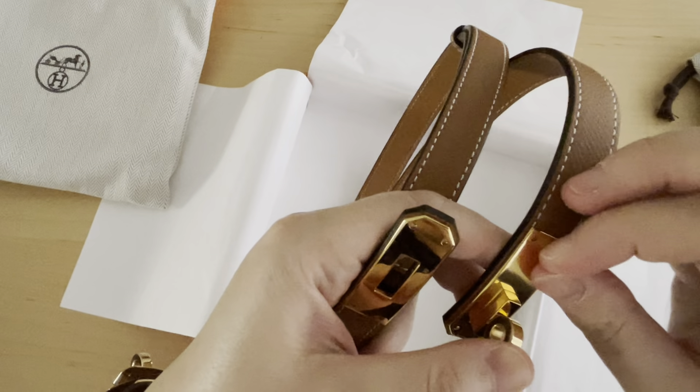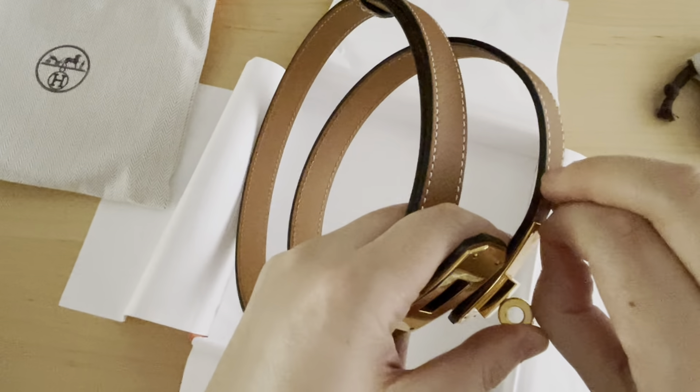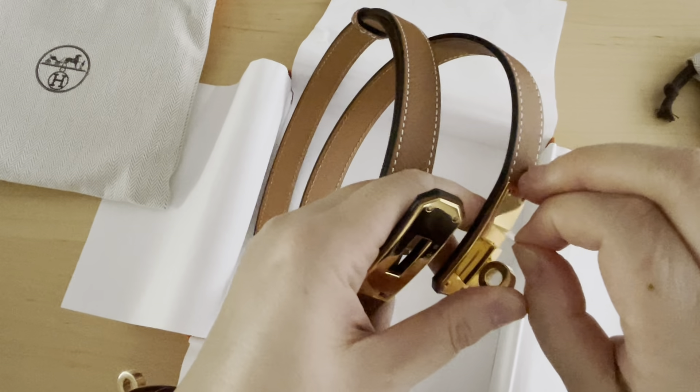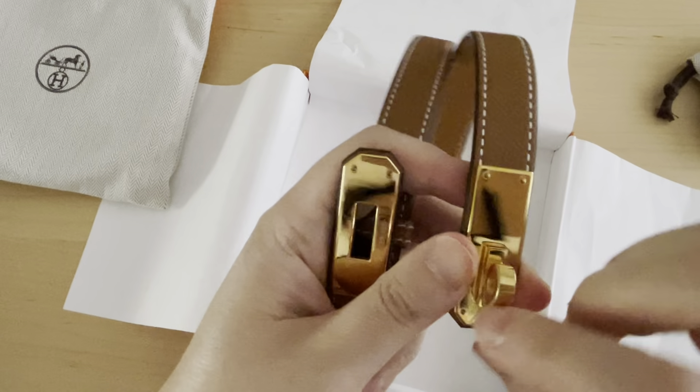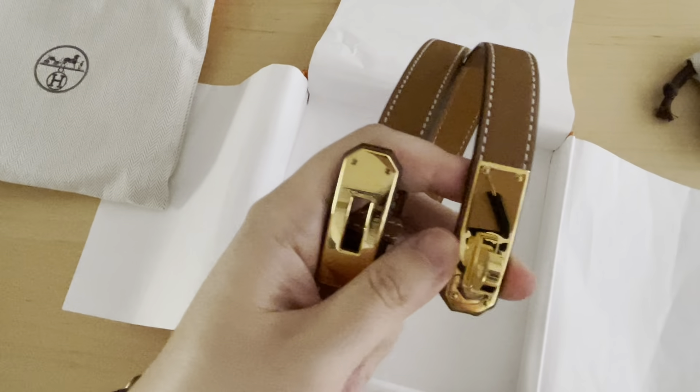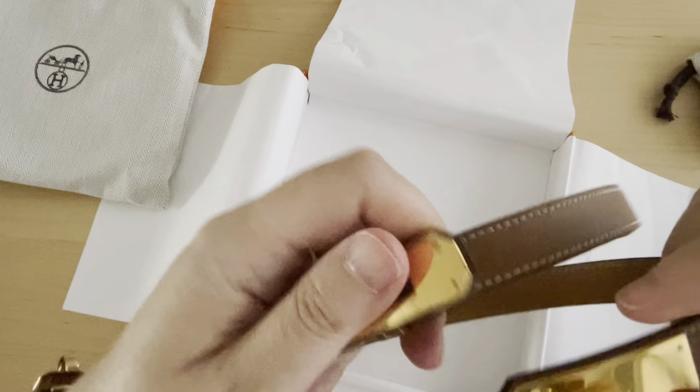It probably would have increased my chances of getting a different bag — have a look at that video if you haven't watched it before. I ended up getting a special Picotin 18 at that time; it's in a special print, so have a look at that video if you haven't seen it already.